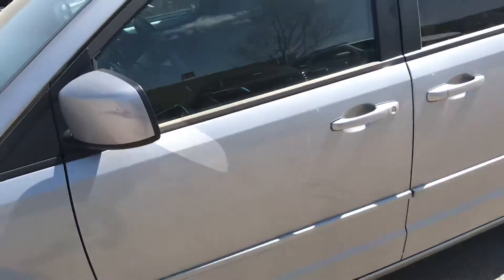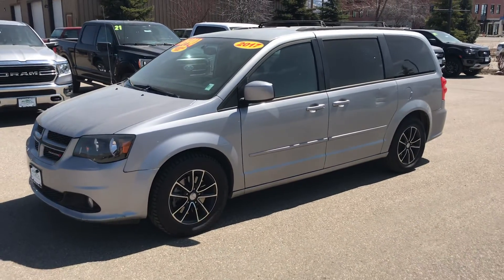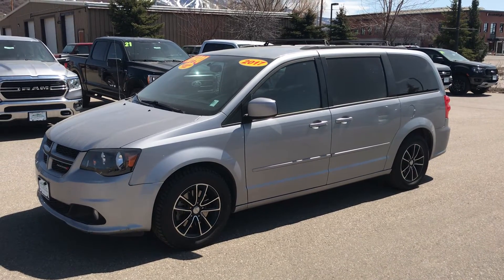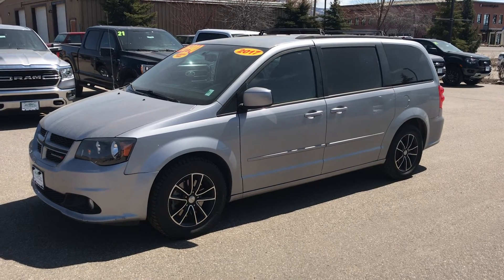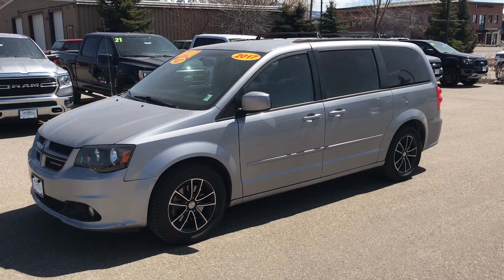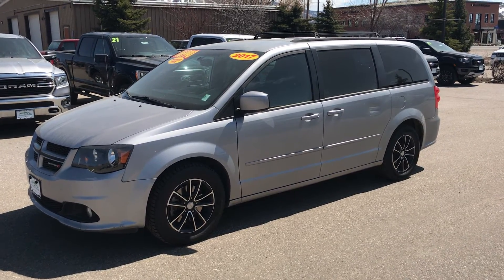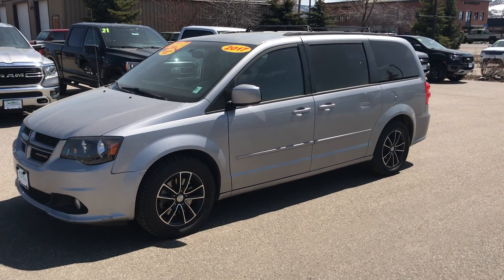Give us a call today. This one's poised for a test drive right now at Steamboat Motors, 970-879-8880. If you haven't already spoken to Toria, Jackie, Jason, Spencer, or Corey, reach out to me — it's Robert at Steamboat Motors, 970-879-8880. Thanks for watching today.